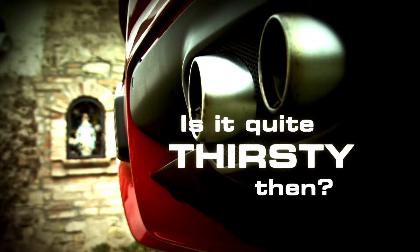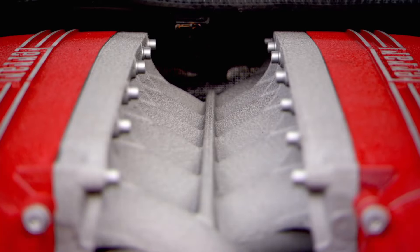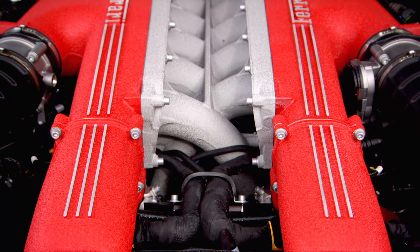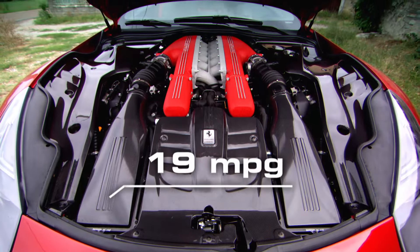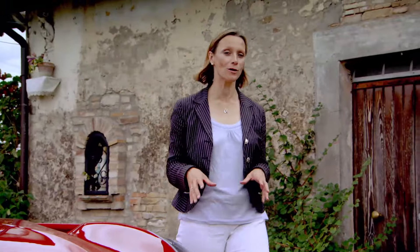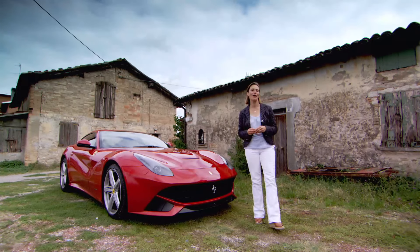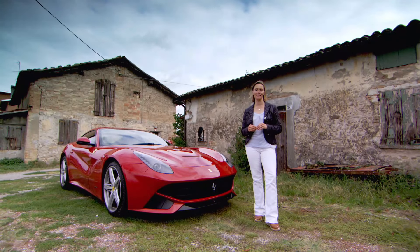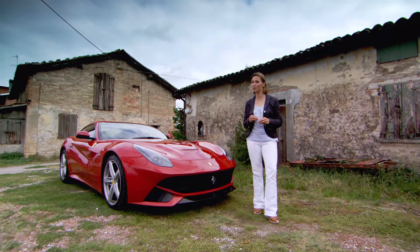The F12 is actually much greener than the car it replaces. Despite having 119 bhp more than the 599, it uses 30% less fuel. But fear not, petrolheads — this isn't a car with economy on its mind. That extra MPG is just a happy payback for all the hard work the design team has put into making this as aerodynamic and as light as possible.